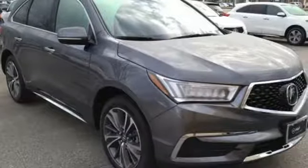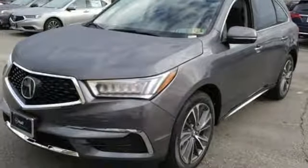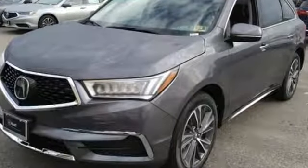Acura believes if there is a better way, take it. That philosophy shines through in this vehicle. See it for yourself when you take it for a test drive.